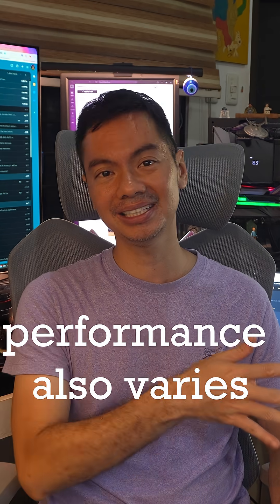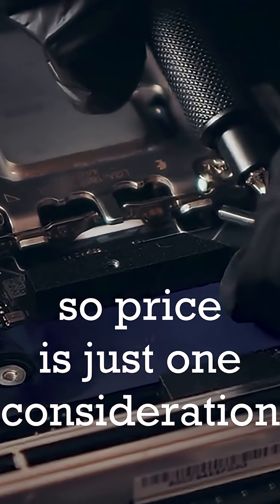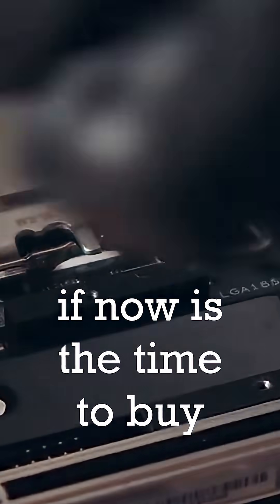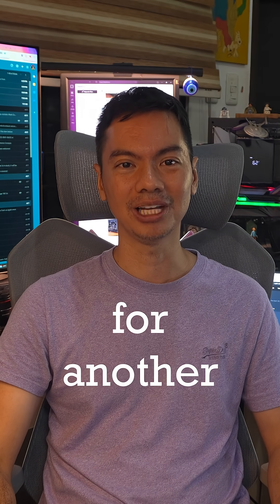Performance also varies between these 3 cards depending on what you play and what settings you use. So price is just one consideration, but at least now you have hard data to decide kung panahon na nga ba bumili or hold mo na. See you again next week for another Sulit Ba Saturday.